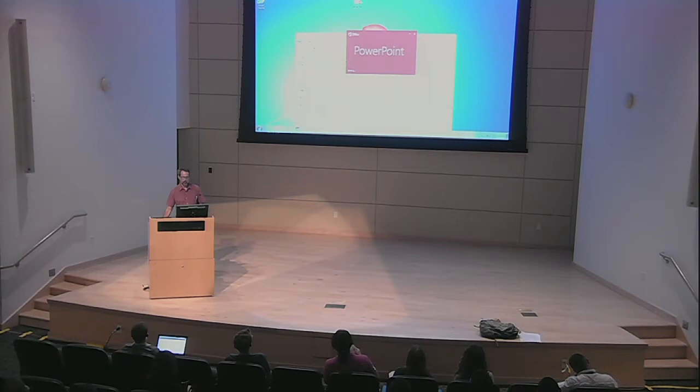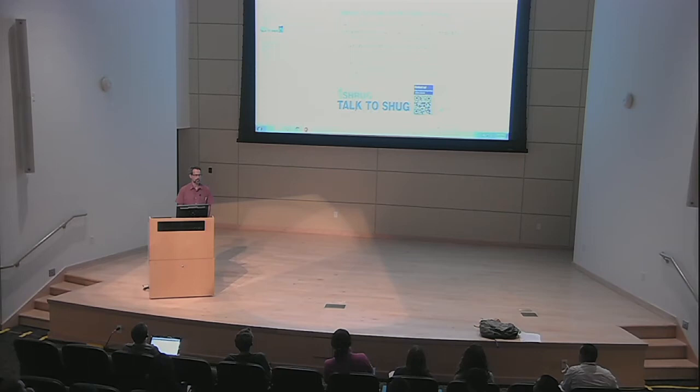Next up, we're going to hear a few words from Brad Bell, who's an executive member of the SHUG — the SNS and HFIR user group. He has some important information which you might find useful.